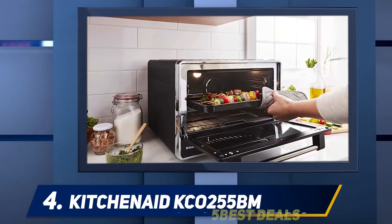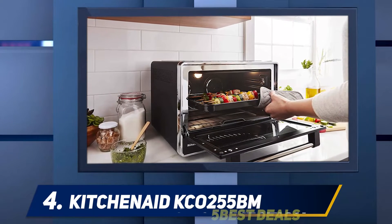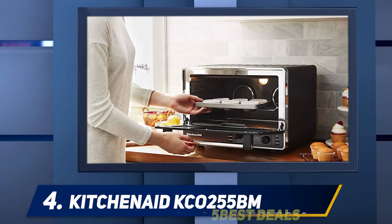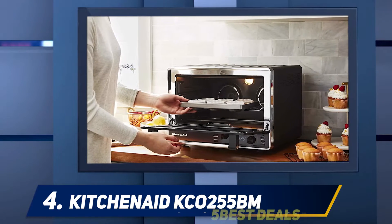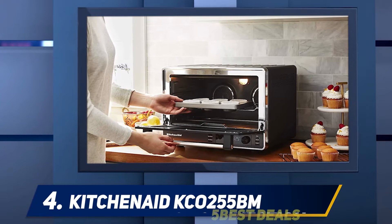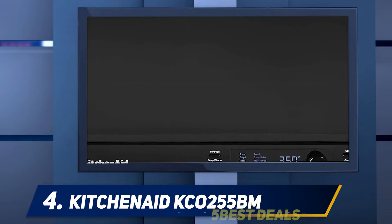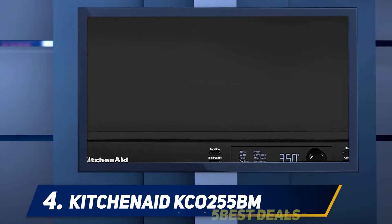If you want more opportunities to cook your favorite meals and recipes, from desserts to chicken entrees, you might want to check this convection toaster oven out for its versatility. Using it, you can improve cooking efficiency, promote even cooking, and achieve perfect results. This model is also easy to use with its digital display and an interior light for easy monitoring.